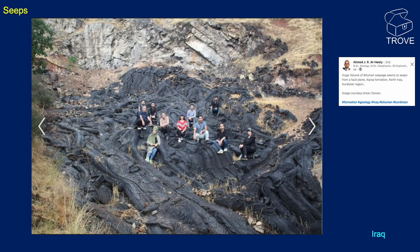Next up we're looking at a rather impressive bitumen seep. Bitumen is of course pretty close to what we use as tarmac, so this is effectively a natural road — although I wouldn't really like to drive on it. This is from the North Iraq Kurdistan region, seeping out of a fault plane in the Akraia formation.